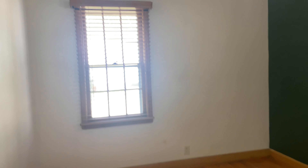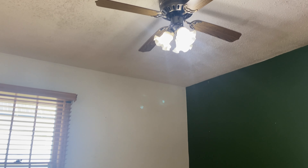Here's the second bedroom on the main level. This one is a little bit smaller, with another overhead fan and an accent wall.